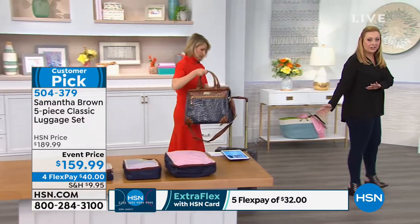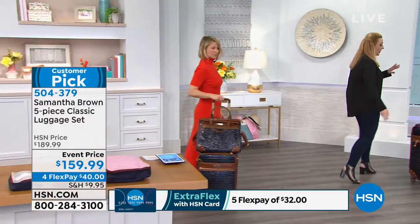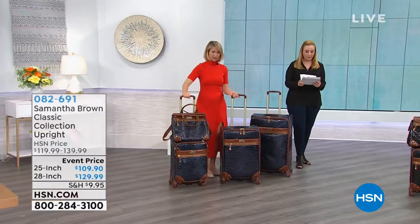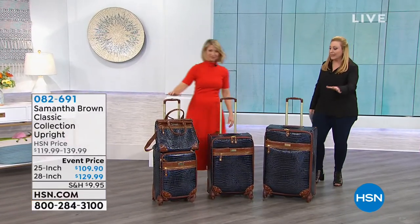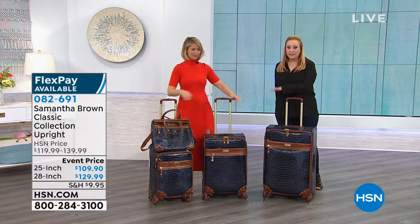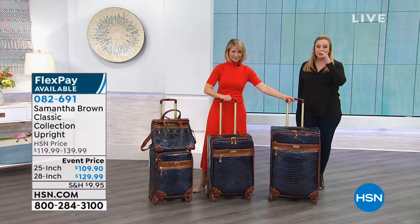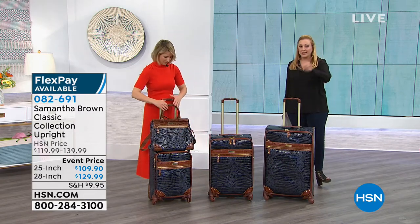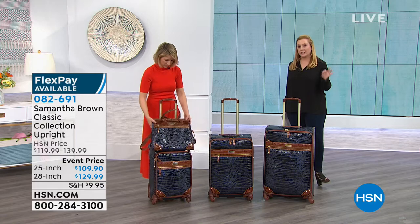So if you want to add to this set, this is the classic. We do have the completer pieces — the 28 and the 25 inch. Lorraine, the caller who just called in, has the 25 inch and the 28 inch, and these are on FlexPay — and extra FlexPay with the HSN card.